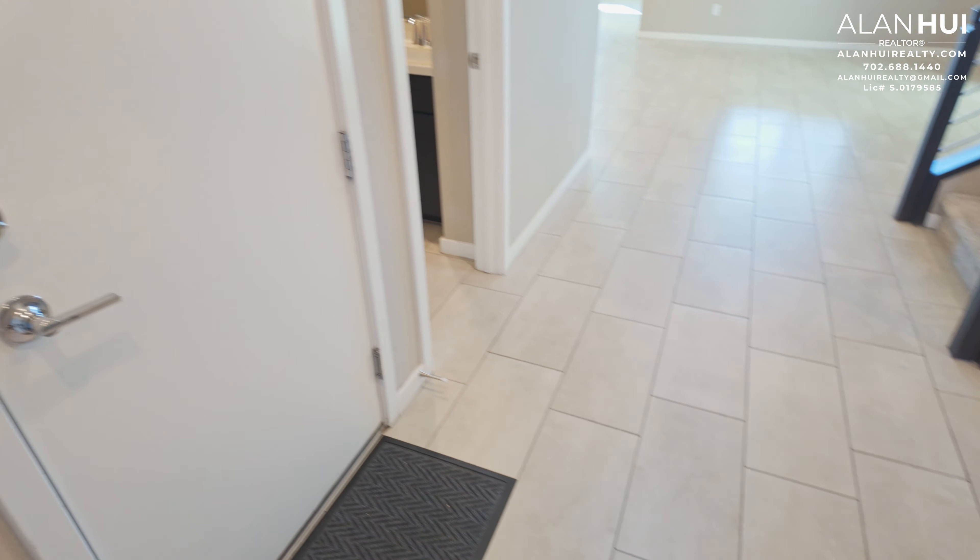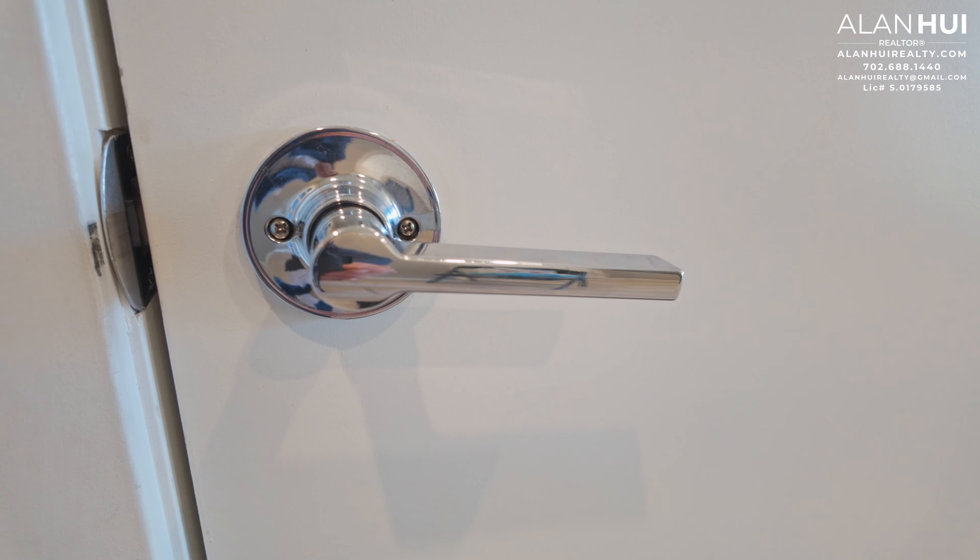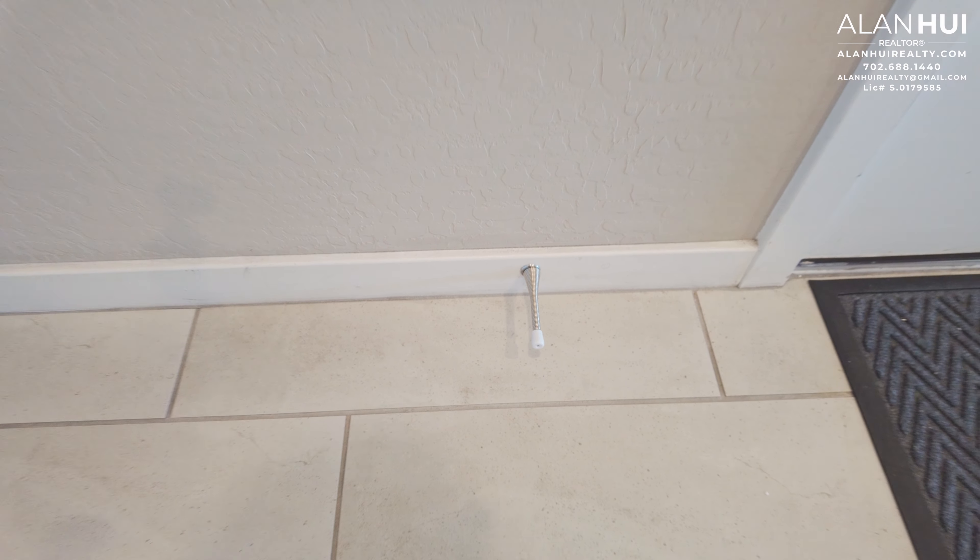Covering the entryway and the main living areas is a 12 by 24 tile. The door handles are door levers in a chrome finish. This is Lennar's version of a medium knockdown texture. Baseboards are 2-and-a-quarter inch baseboards. The door heights are 8-foot interior doors throughout.